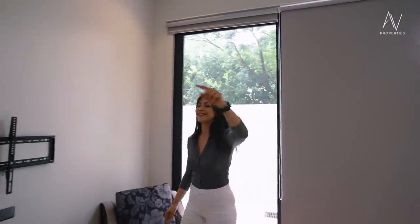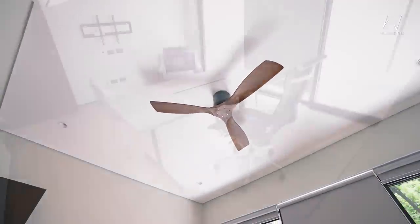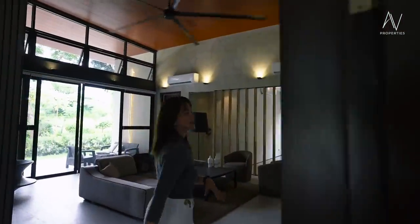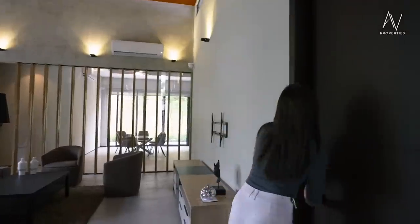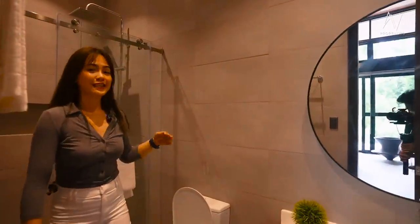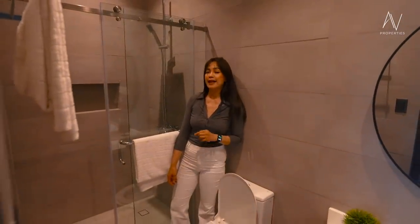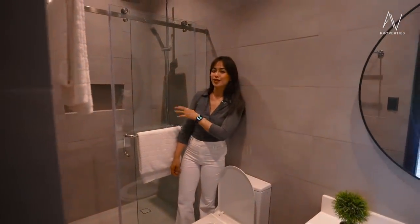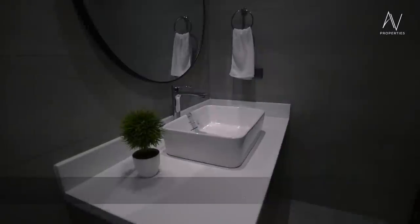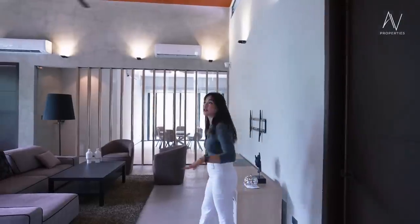If you go around, you'll find yourself in the lanai. Let me show you the next door that will lead us to the common full bath. Since the den/office doesn't have its own toilet and bath, this is perfect — so for example, if you're going to use it as a guest room or bedroom, then this would be your shower area.